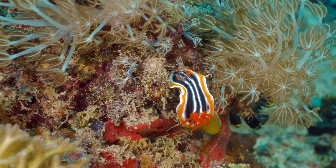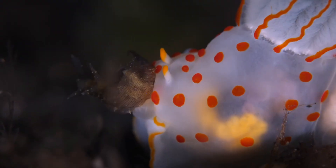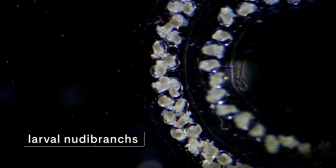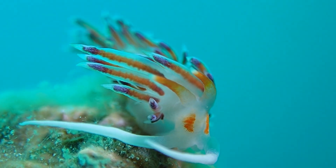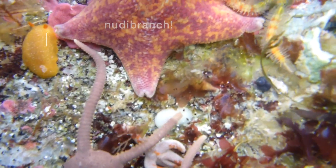Nudibranchs are primarily carnivores. They'll eat things like cnidarians — hydroids, anemones, jellyfish. Others eat sponges or bryozoans. There's at least one nudibranch group that actually eats other nudibranchs. One of the features of nudibranchs is that they have shells as larvae, and then when they metamorphose into the juvenile stage, they lose those shells. So they've evolved a number of ways to defend themselves. Some steal chemicals from their prey. Some have bright colors along with those chemicals to tell predators, 'don't eat me, I'm toxic.' Some are cryptic, hiding within the thing that they feed on.